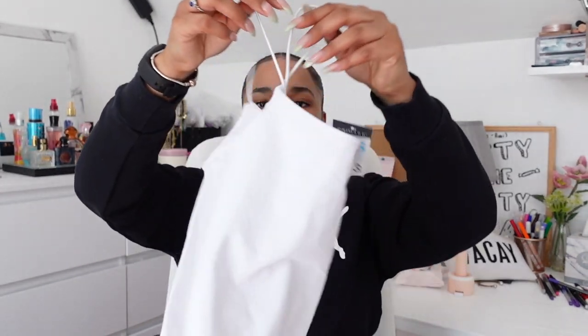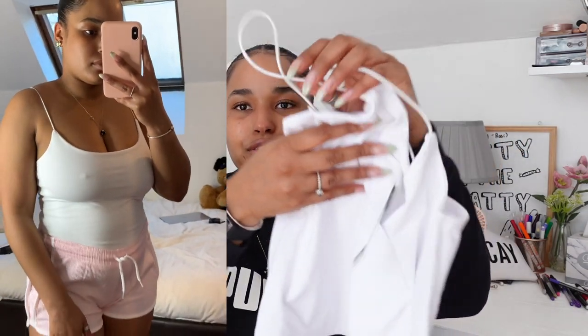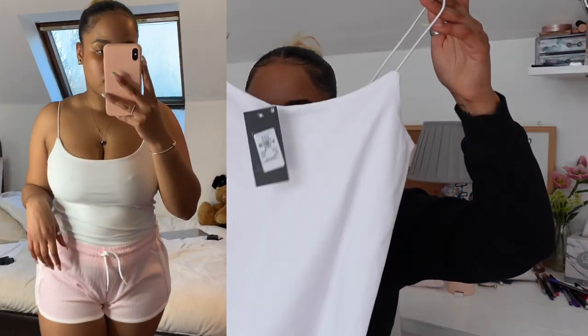Then I got this white top — that was literally £5. This one was £3, I got it in a size small. It's just white and not really cropped, so if you want to have it tucked under your jeans it'll look really nice. I think that's the only color they had.